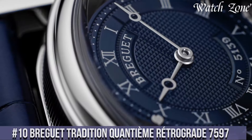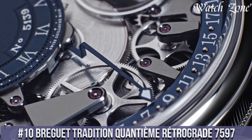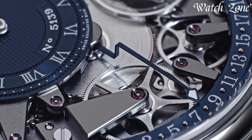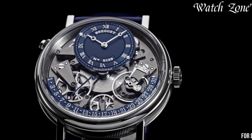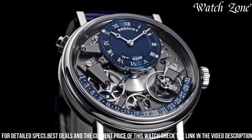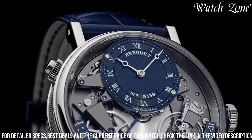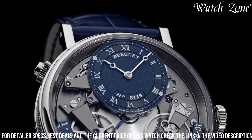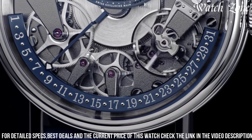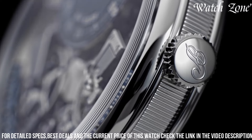Number 10: Brigitte Tradition Quantième Rétrograde 7597 — a watch that seamlessly blends classic elegance with modern innovation. This exceptional timepiece features a 39-millimeter rose gold case with a transparent case back, allowing a glimpse into the intricate mechanical movement. The silver-gold dial is adorned with Brigitte's signature guilloche pattern and features retrograde displays for the date and day of the week, adding sophistication to its functionality. The hand-engraved movement is a true testament to Brigitte's craftsmanship and attention to detail.